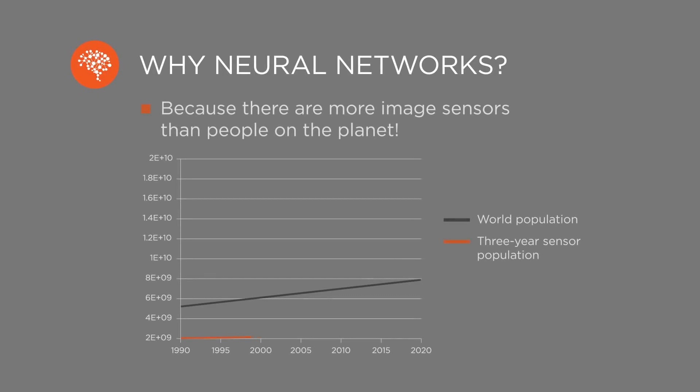So what's behind all the hype? What's the concrete benefit of neural networks? Why do we need computers to look at images? We need it because there are more image sensors than people on the planet, and people simply cannot physically check every single image or stream that these sensors capture.